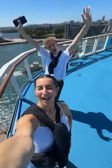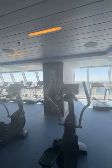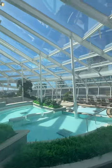Also seeing the Harbour Bridge and the Sydney Opera House is just the most amazing view that I don't think I'll ever get sick of. We toured the gym and then we headed over to the solarium, which is probably my favorite spot on the entire ship.